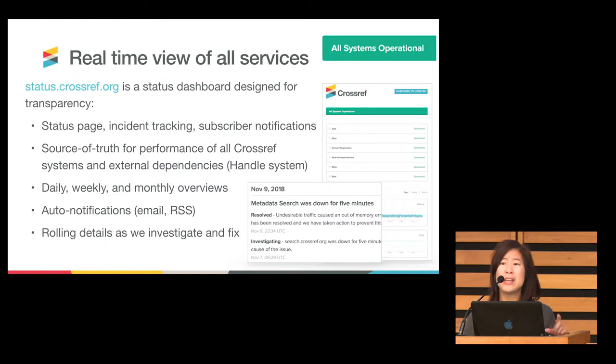I definitely encourage you to go. One of the great things about this is in the event of an incident such as an outage, we will continually report out our investigation on a timely basis. That way, people aren't just left hanging if they know that there's an outage — we will be providing updates about how that fix is going.